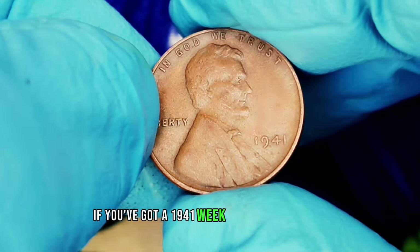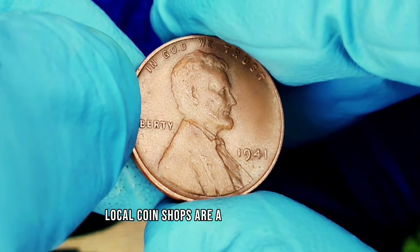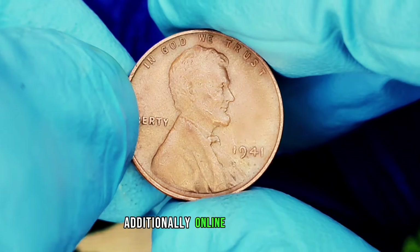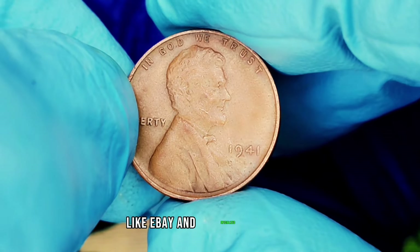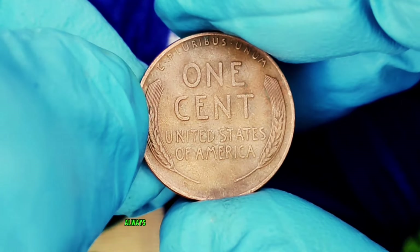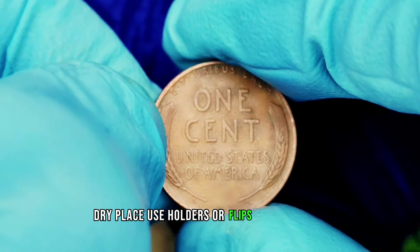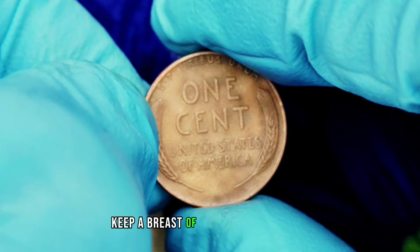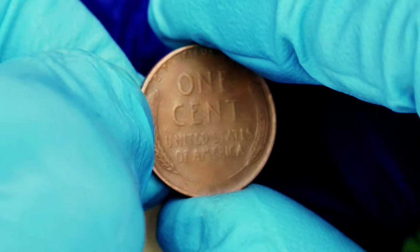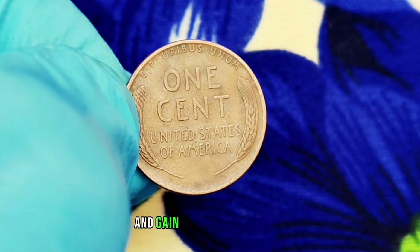If you've got a 1941 wheat penny you'd like to sell or trade, there are several options. Local coin shops are a great place to start — they can give you an appraisal and may even make you an offer. Online platforms like eBay and specialized coin auction sites can connect you with collectors. Always store your coins in a safe, dry place using holders or flips to protect them from damage. Keep abreast of market trends, as coin values can fluctuate based on demand. Join a local or online coin club to connect with fellow enthusiasts and gain valuable insights.